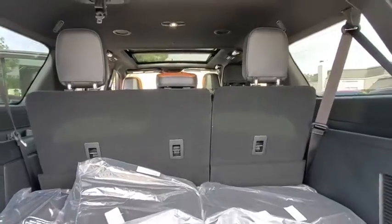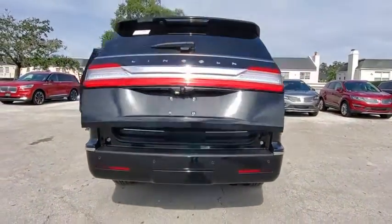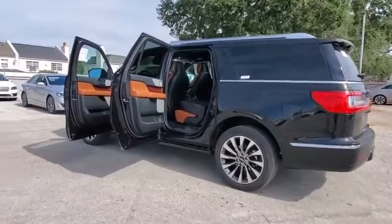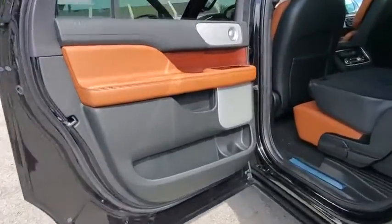Here are some of this vehicle's great options: backup camera, tow hitch, anti-lock braking system, power liftgate, steering wheel audio controls, remote engine start, keyless entry, power passenger seat, navigation system, traction control, lane departure warning, stability control.